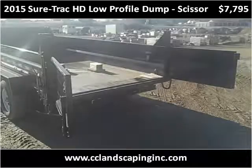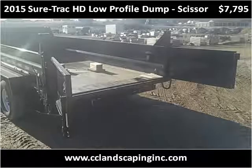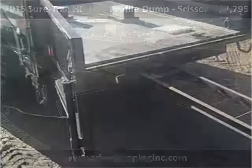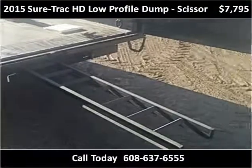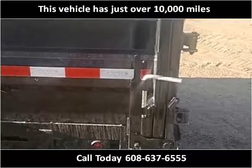This 2015 SureTrack HD Low Profile Dump Scissor is available from C&C Landscaping. This vehicle has just over 10,000 miles.